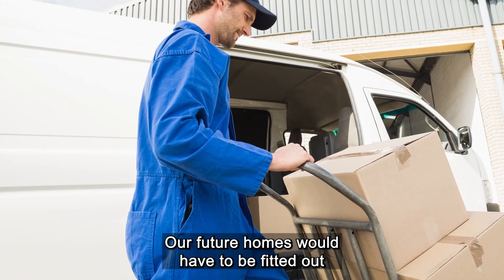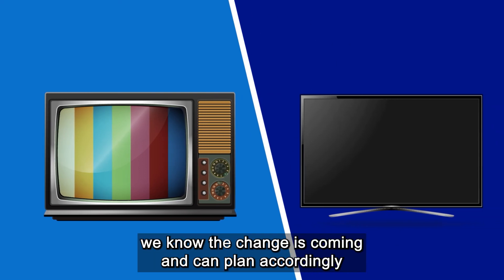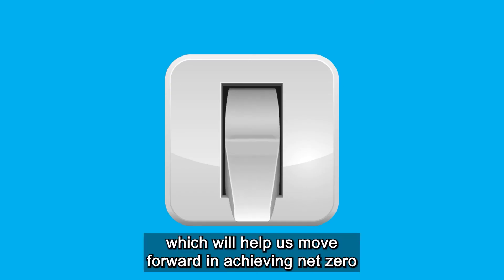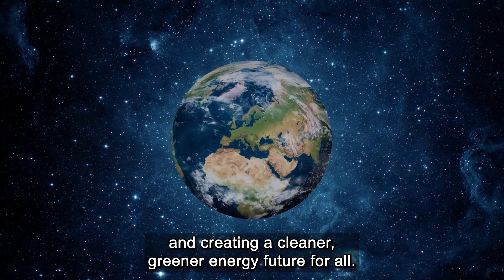Our future homes would have to be fitted out with some new infrastructure or new kit. Like with the shift to digital television, we know the change is coming and can plan accordingly to make the switchover as simple and straightforward as possible, which will help us move forward in achieving net zero and creating a cleaner, greener energy future for all.